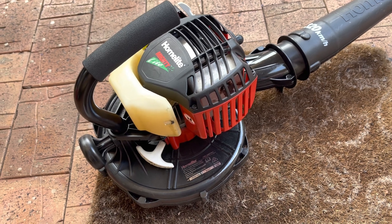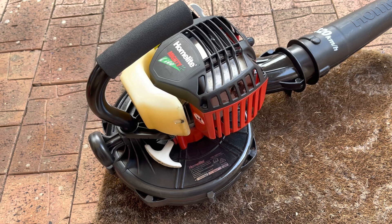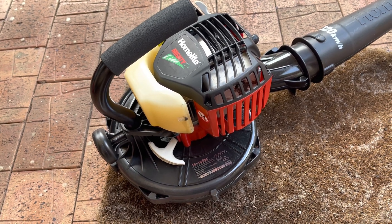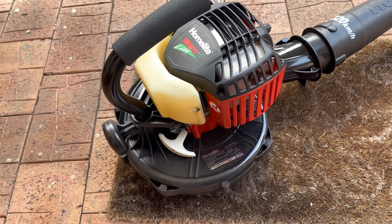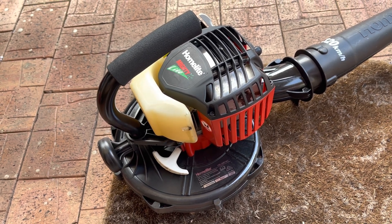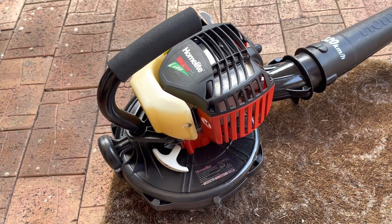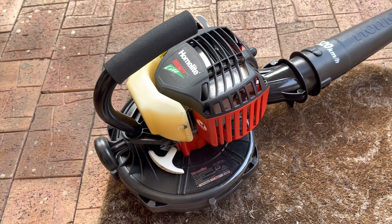Then I took it out today and gave it a start, and the noise got worse and worse over about five minutes. At this point I knew it was done — it was internal. And then it died on me. I tried to start it again and it died. So I thought, what we'll do is we're going to tear it apart and find out what went wrong, what let go, what broke, and why.